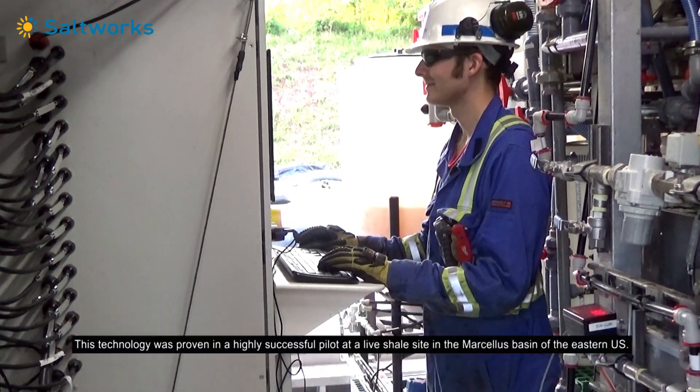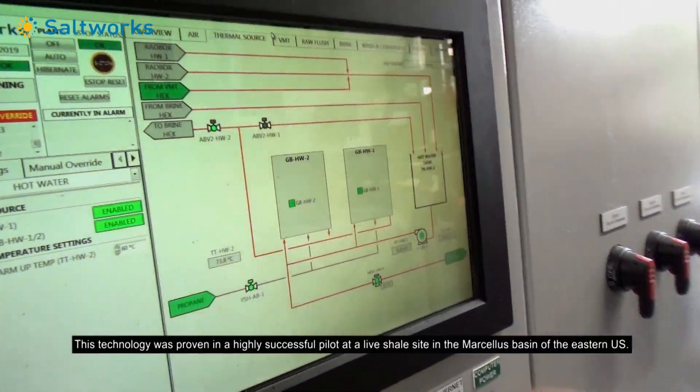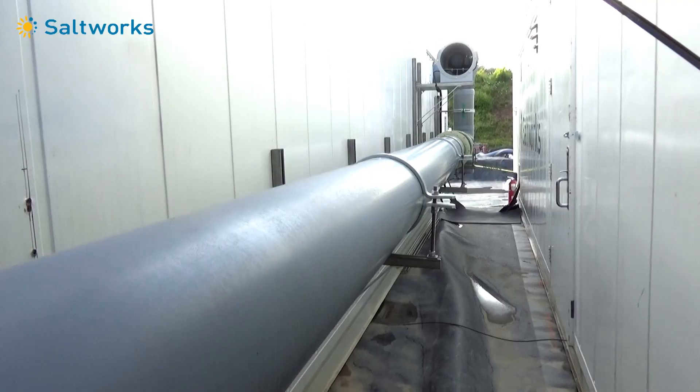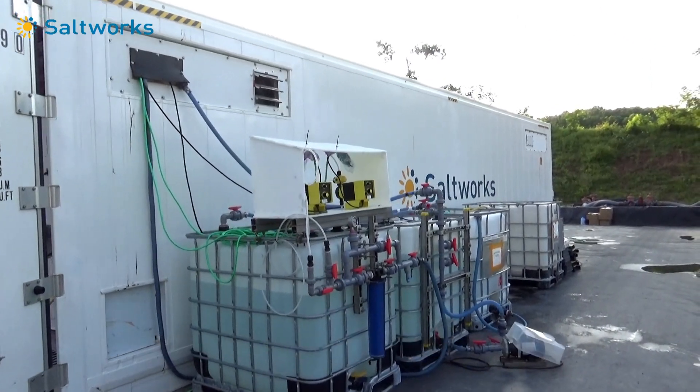The technology was proven in a highly successful pilot at a live shale site in the Marcellus Basin of the eastern United States. The pilot achieved over 97% uptime and met all regulatory objectives.